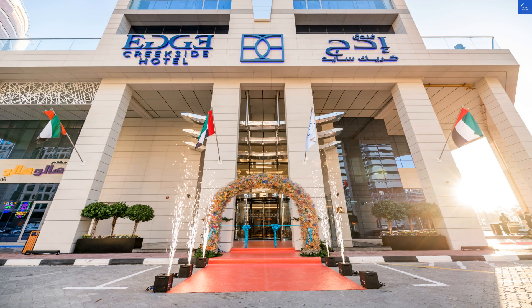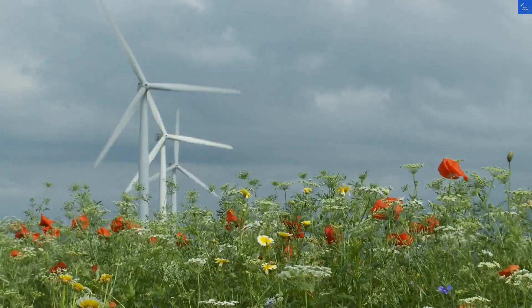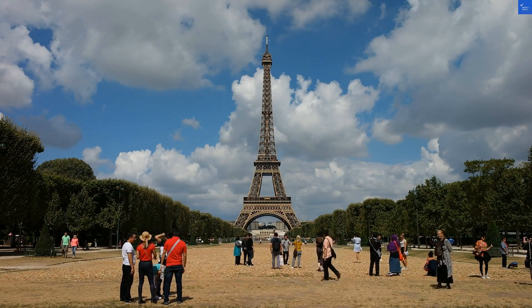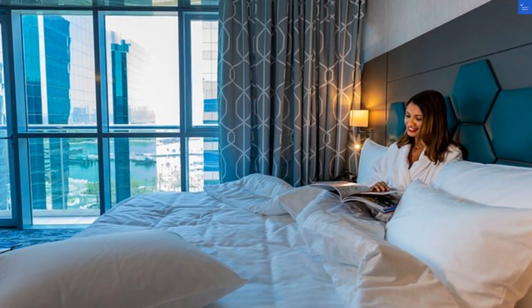Now, onto room quality. The rooms are decent, but calling them luxurious is like calling a cat a lion. They're clean, but the decor is stuck in a time warp. If you've ever wanted to feel like you're back in the 90s, this is the place to be. Room quality rating: 5 out of 10.